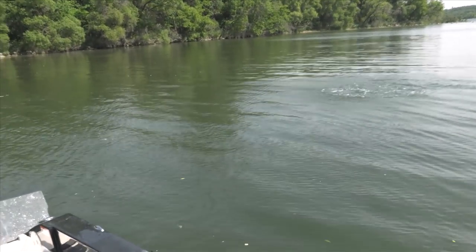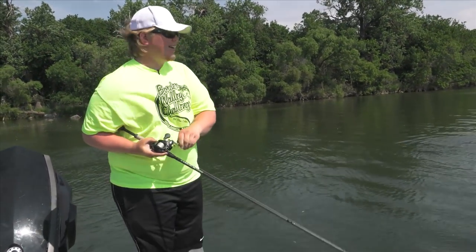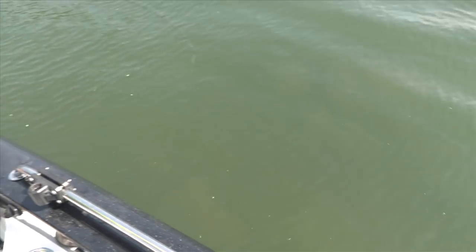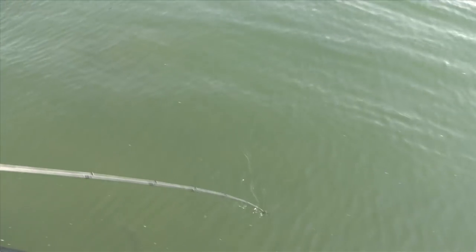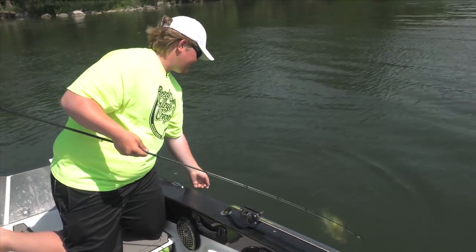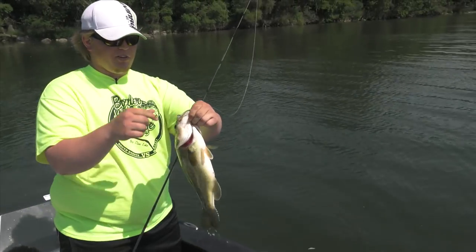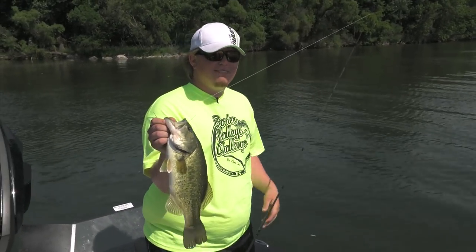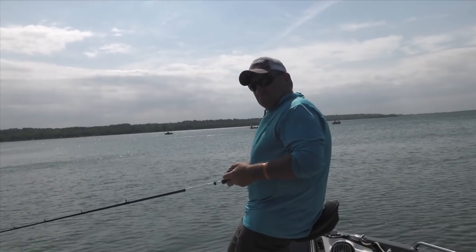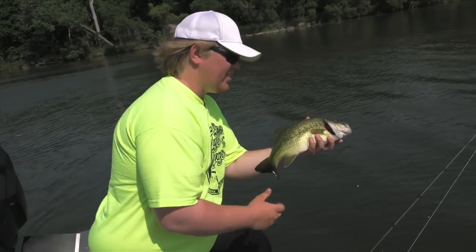That's a good one, Tanner! That one actually hit it when I was walking it, and that last couple hit it on the stop. That one was going right across the surface and just smashed it — rocks up there again. Yeah, another solid two to three pounder. A lot of fun to fish that way, Mike. Absolutely, there's not much better than a topwater bite. Big Stone's got a fish of every species.